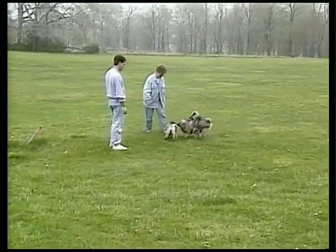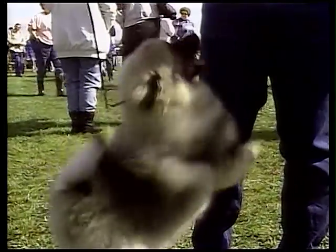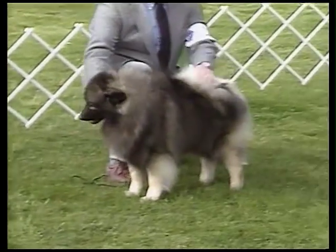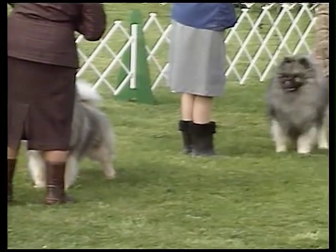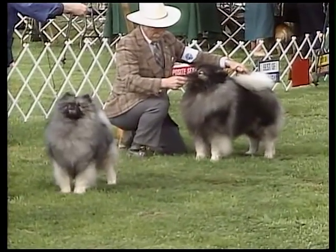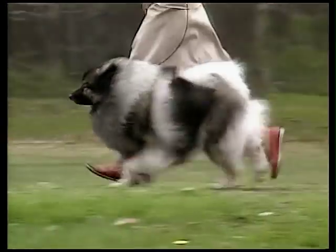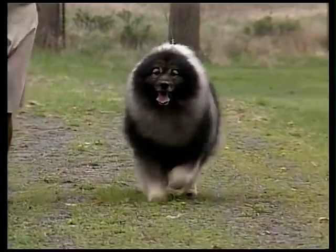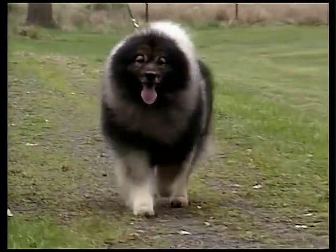The Keeshond is of Arctic ancestry, but became a popular dog in Dutch families. For centuries, it was used as a barge dog, companion, and watchdog. He was seen standing guard on boats on the canals and waterways of Holland, where he is regarded as the national breed.